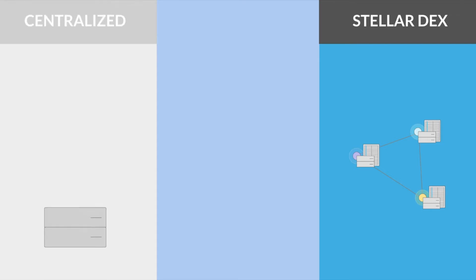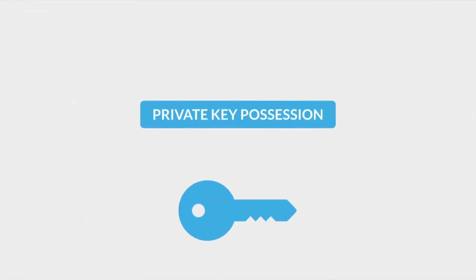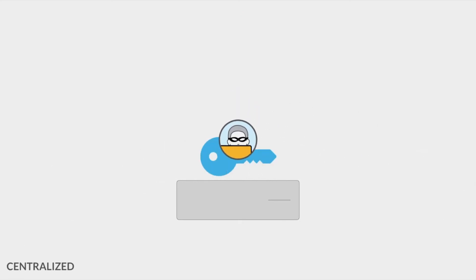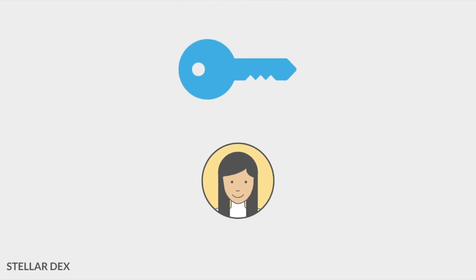The first and most important feature is private key possession: do you own and hold your private key or not? Centralized exchanges store private keys on central servers, which have a history of being hacked. Ethereum DEXs store your funds in smart contracts, which also have a hacking history. But with Stellar's DEX, you are in control of your private keys — you control your money.